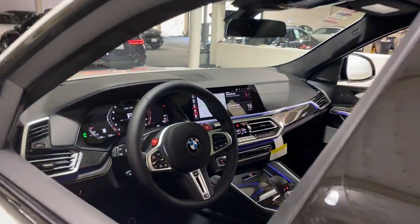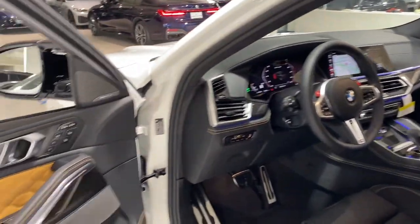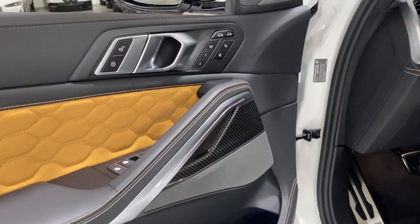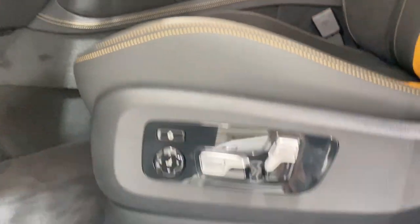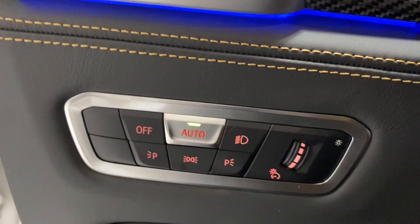These are just some of the great options this vehicle comes with: panoramic roof, hands-free liftgate, heated driver's seat, keyless entry, all-wheel drive, navigation system, heated mirrors, iPod and MP3 input, cooled driver's seat, and lane-keeping assist.